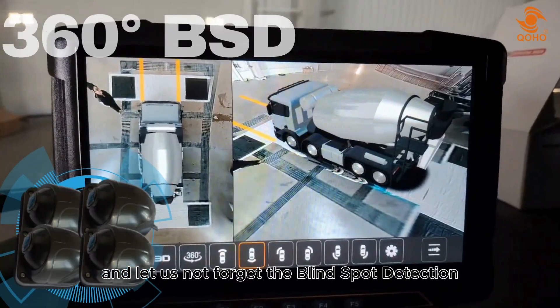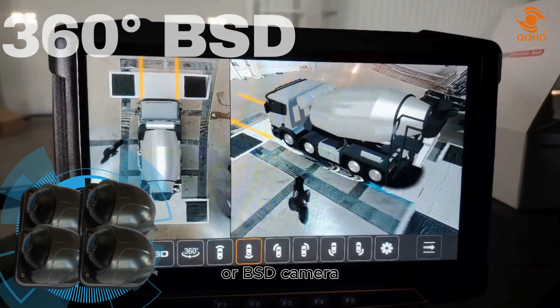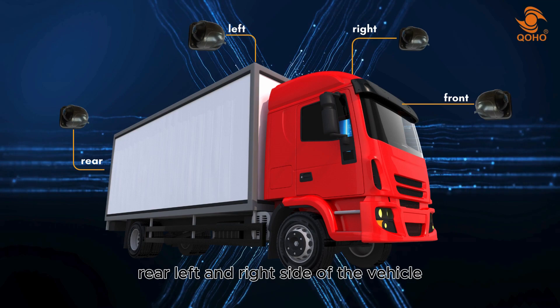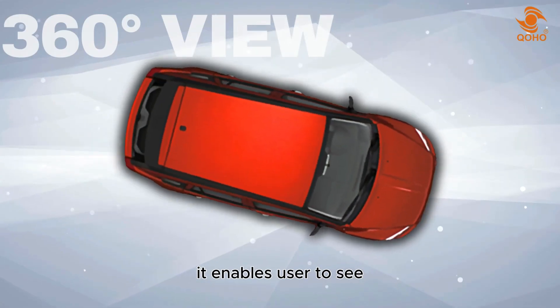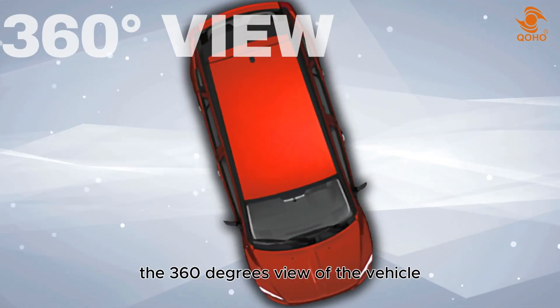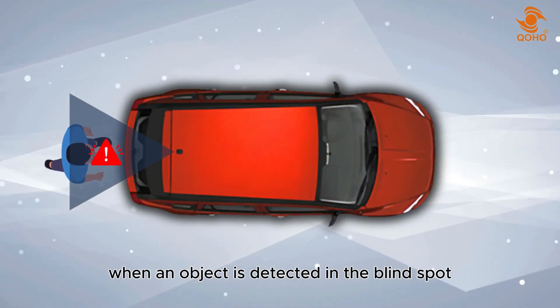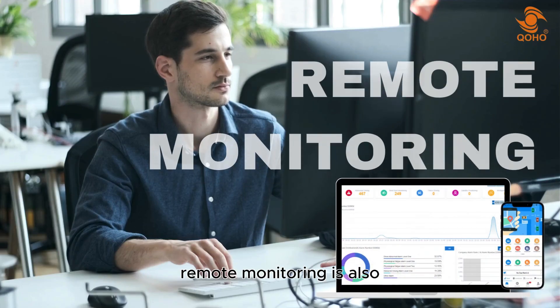The blind spot detection, or BSD cameras, are placed on the front, rear, left, and right sides of the vehicle. It enables users to see the 360 degrees view of the vehicle, and it will also alert the driver when an object is detected in the blind spot.